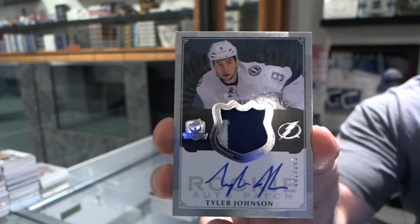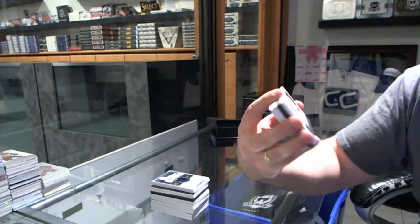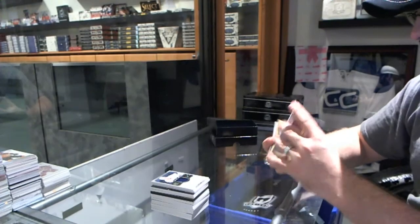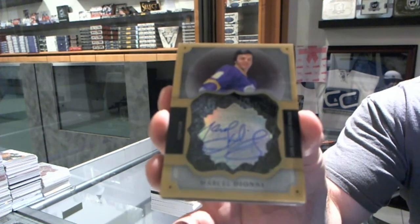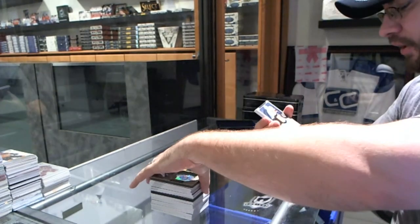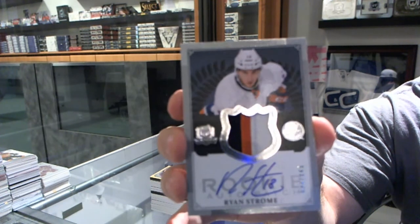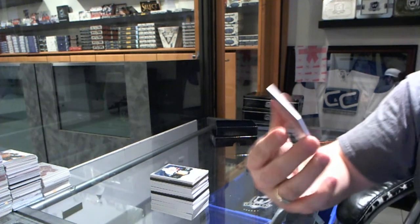Apparently I struck a chord with that jersey. For the Vancouver Canucks, number 299, Signature Patches, Ryan Kessler. For the Los Angeles Kings, Brilliant Autograph, Marcel Dionne. For the Islanders, number 249, three-color Rookie Patch Autograph, Ryan Strome. And for the Los Angeles Kings, Triple Jersey, number 25 — Kopitar, Toffoli, Richards.